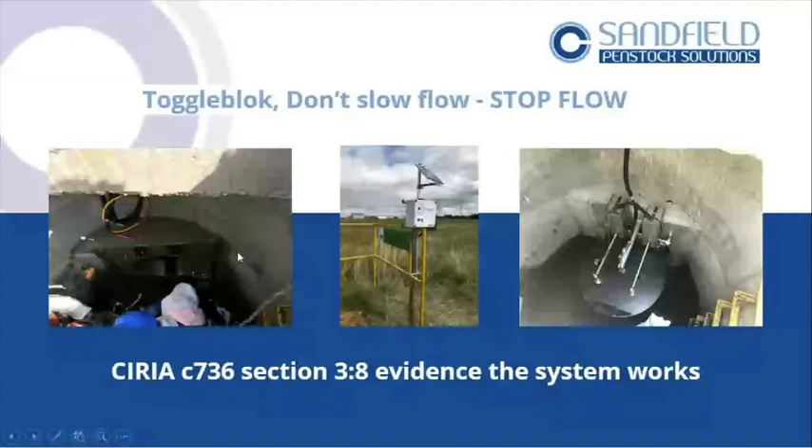These systems are there for catastrophic failure. Ciria 736 asks you to evidence that the system works. Our valves are proven to stop flow when closed — that's their intended purpose. You should also have an action plan. Be careful you haven't just got a penstock that doesn't actually stop flow. And make sure — if you have to walk down the site to operate the valves — who's going to do that? Who's going to lift the manhole cover? How can that be done in the event of an incident when your site's on fire?